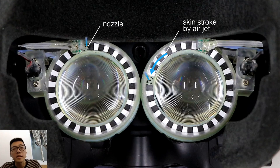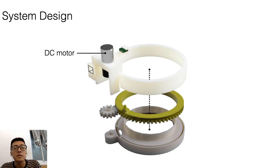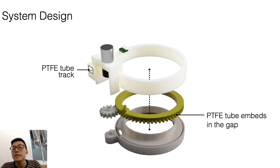Our prototype is mounted on the lens of VR headsets, and each of them has a nozzle moving around the eye and exerts airjet to produce point or stroke tactile feedback on the eye ring. To rotate the nozzle around the eye, we use a DC motor to rotate the drive gear and drive blow gear. The PTFE tube connects the air pump to the nozzle and is embedded inside the gap of the blow gear.